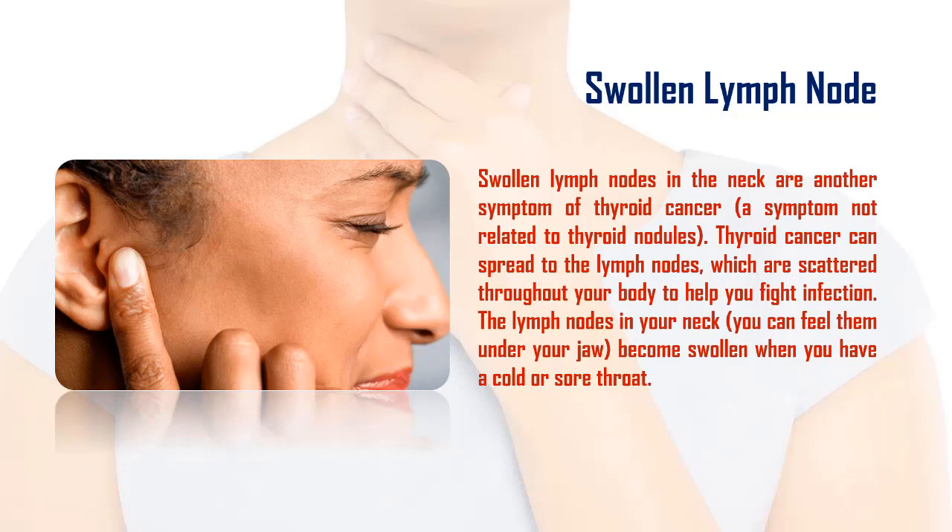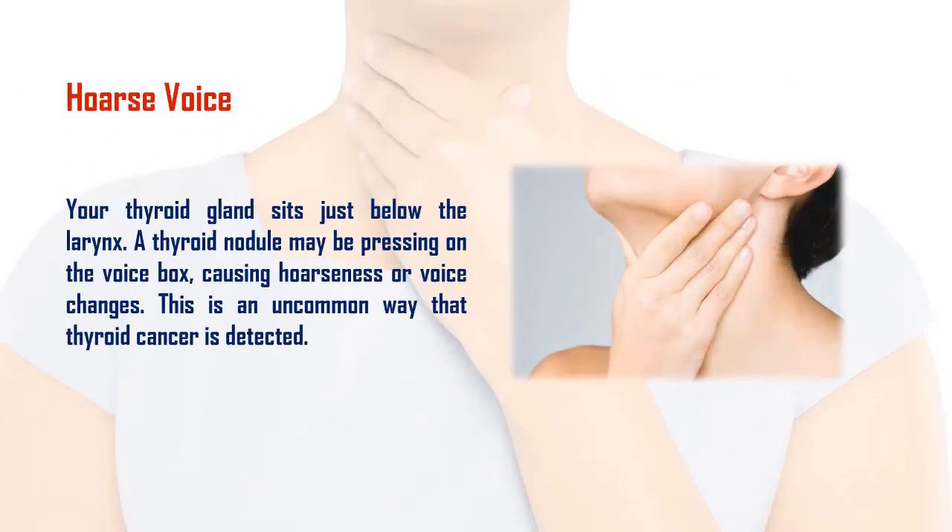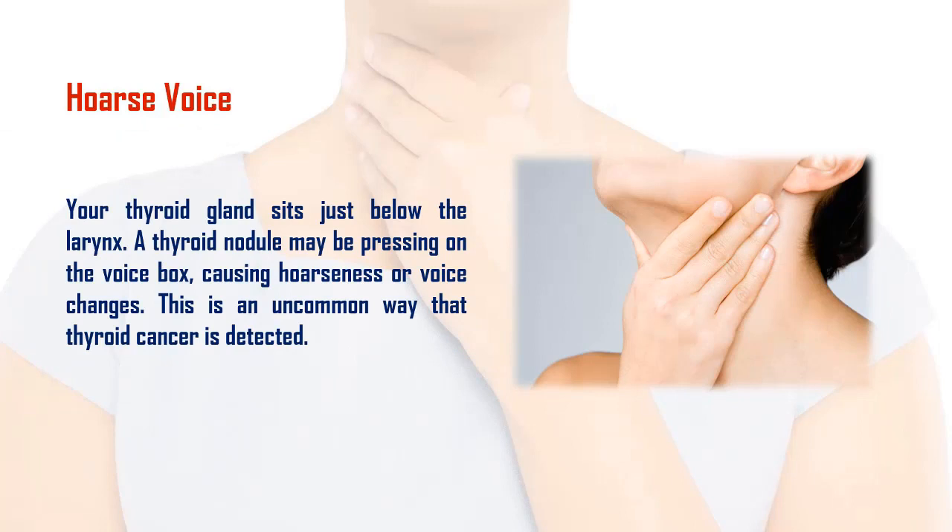Three: hoarse voice. Your thyroid gland sits just below the larynx. A thyroid nodule may be pressing on the voice box, causing hoarseness or voice changes. This is an uncommon way that thyroid cancer is detected.